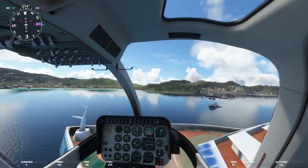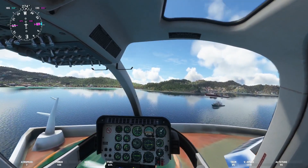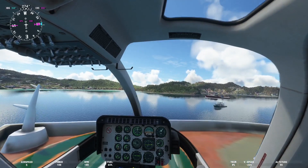The first one here, you can see, is landing on a yacht. Nice deck.